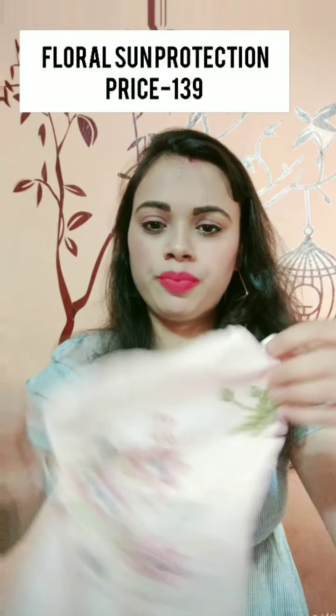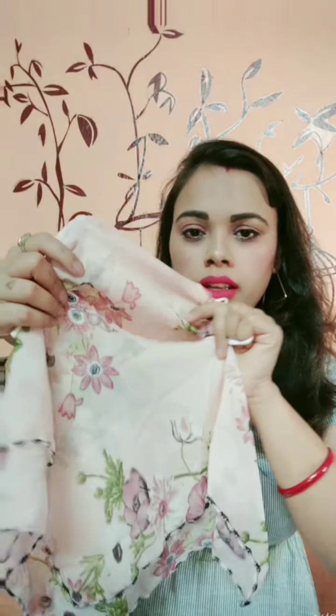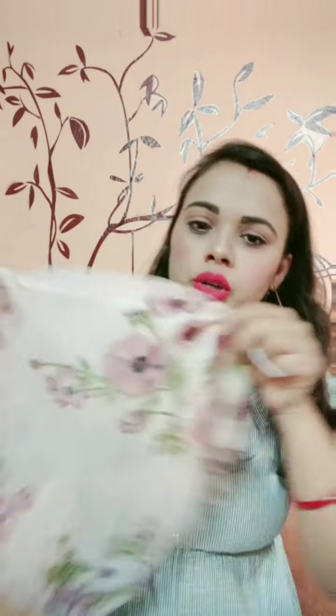I'll put the prices on screen because I don't remember them exactly. That was my first item. The second item I bought is this floral mask. I liked it so I bought it. The color is a little different from the picture but it's okay overall. I liked the flower print.